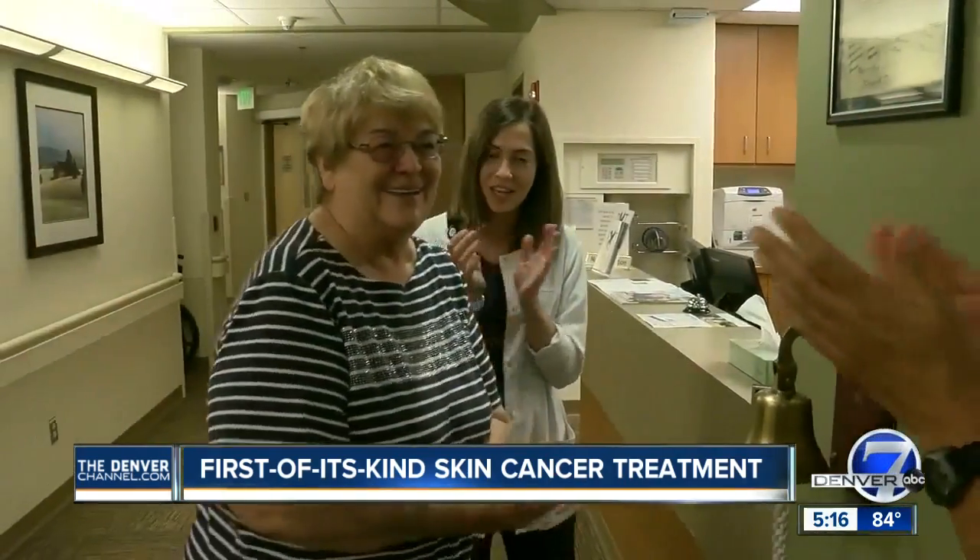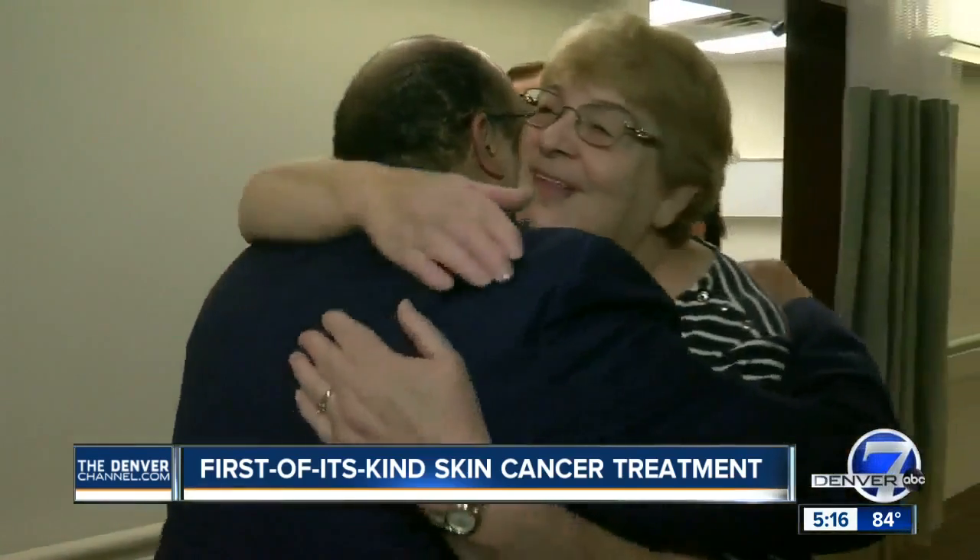So, ring the bell. The treatments are done. In Greeley, Major King, Denver 7.